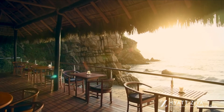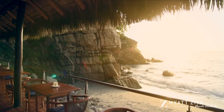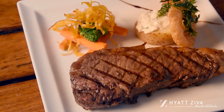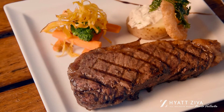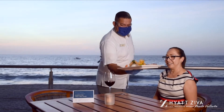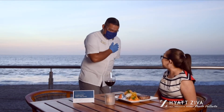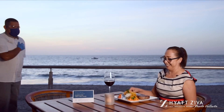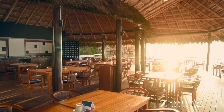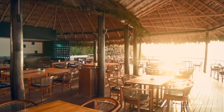Blaze. Enjoy à la carte breakfast and lunch in a casual space overlooking the ocean. At night, an à la carte rotating menu with fine cuts, Mexican cuisine, and Asian delicacies are also available for all attendees to enjoy. This venue can be privatized for group dine-arounds or intimate social events per request.